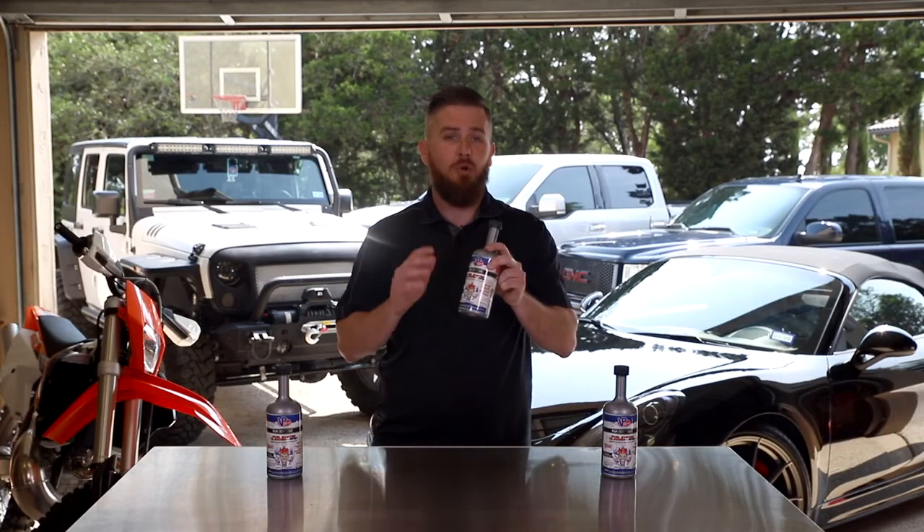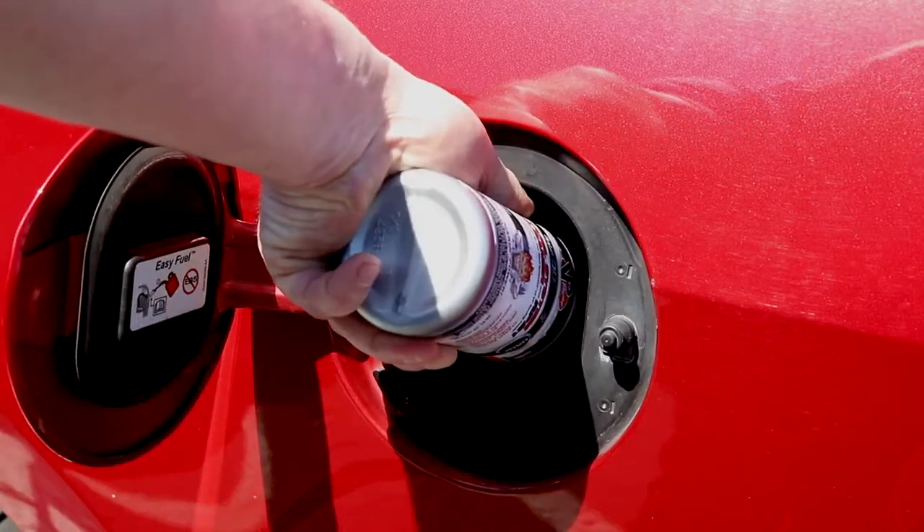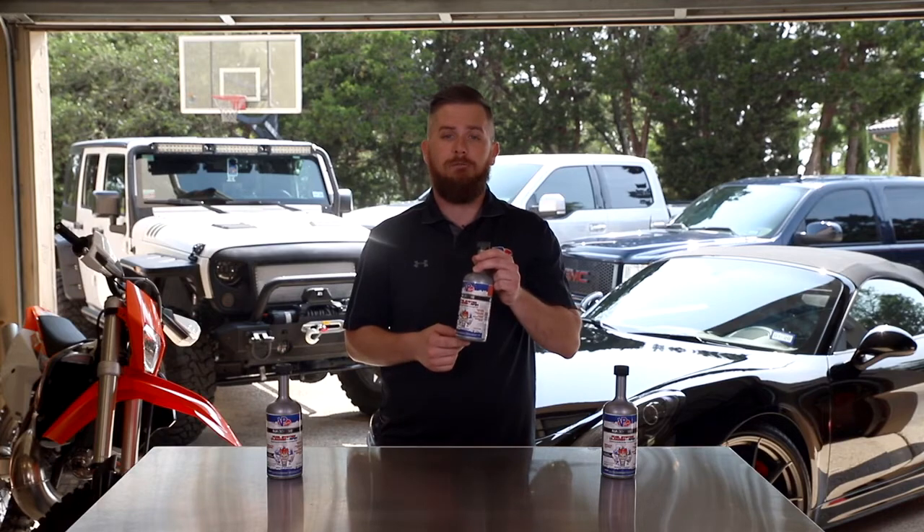16 ounces treats up to one tank — that's up to 20 gallons or 75 liters — and the product is capless compatible. So check this out on our website, vpracingfuels.com, or ask a tech for more info.